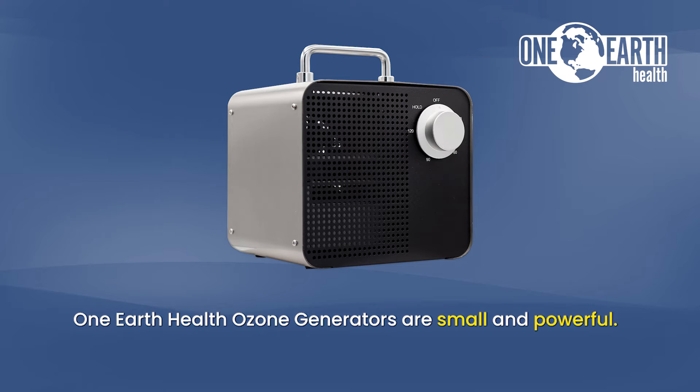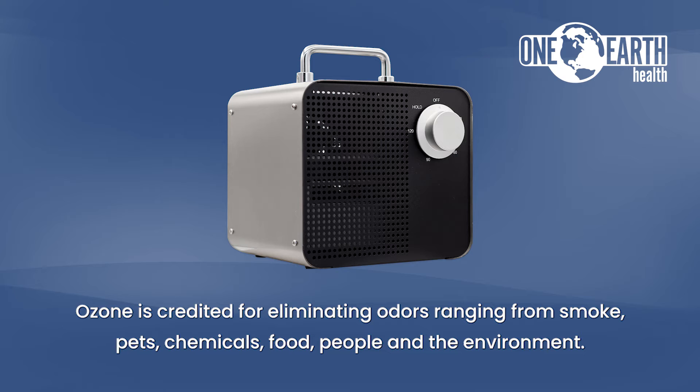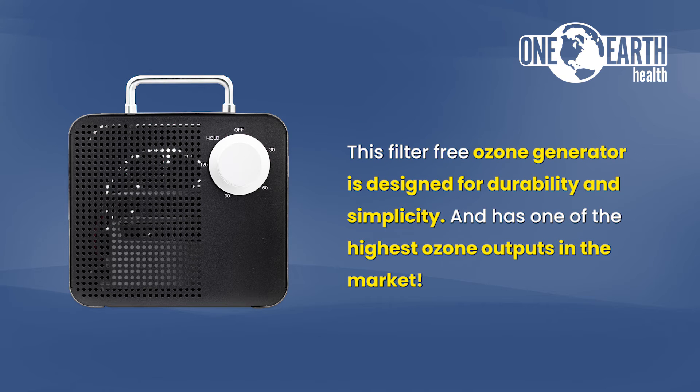One Earth Health Ozone Generators are small and powerful. Ozone is credited for eliminating odors ranging from smoke, pets, chemicals, food, people, and the environment. This filter-free ozone generator is designed for durability and simplicity and has one of the highest ozone outputs in the market.